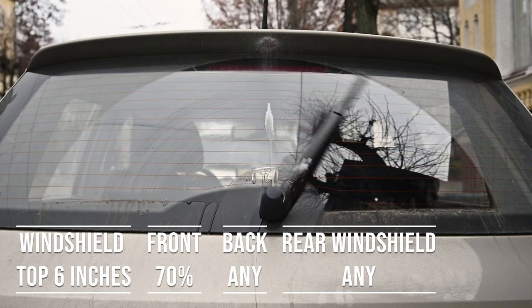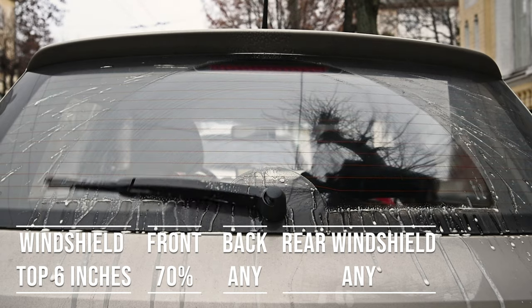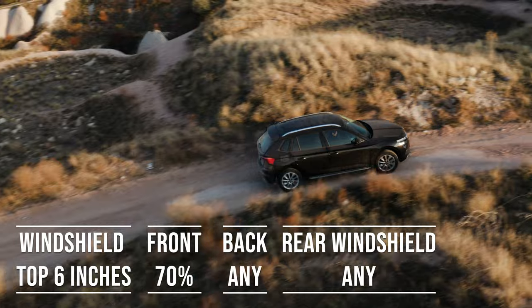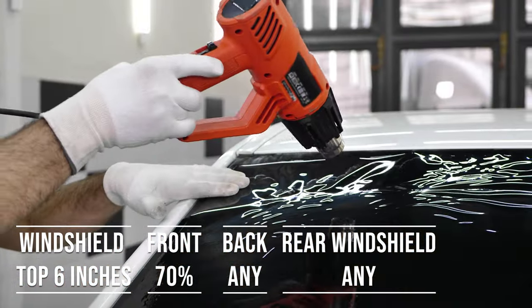Interestingly, the laws apply to multi-purpose vehicles as well. So if you're driving an SUV, the top six inches of the windshield can be tinted, the front side windows must allow over 70% light transmission, and you can use any tint darkness for the back side and rear windows.